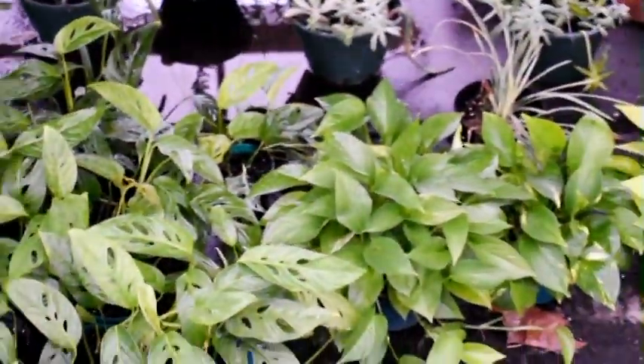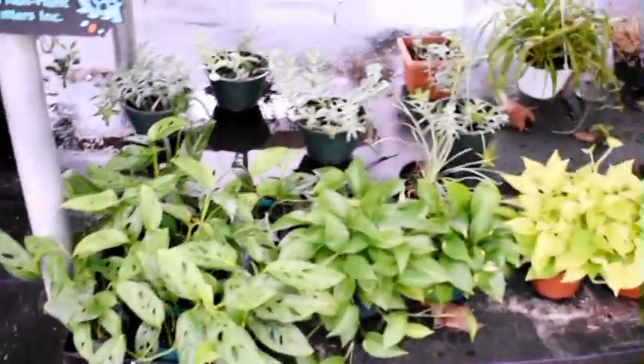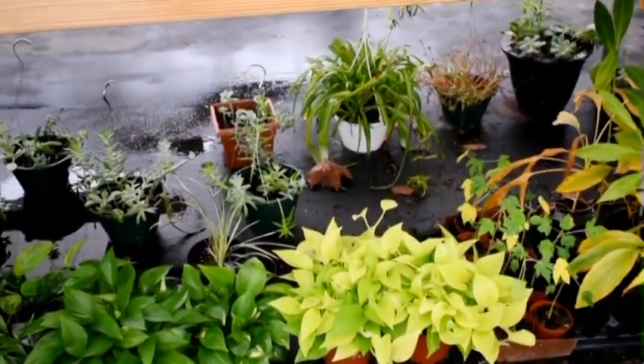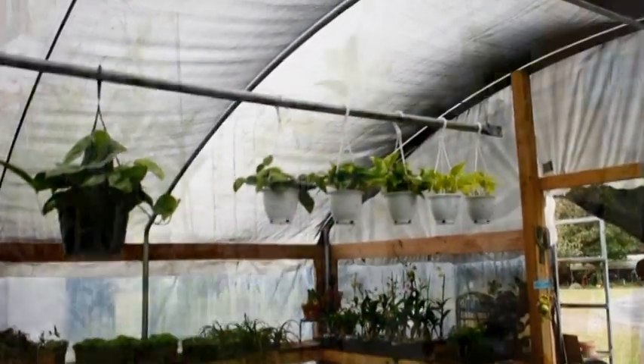Staying with tropicals, we have philodendron swiss cheese, jade pothos, moonlight pothos, neon pothos, golden pothos, and of course those scindapsus that you've heard me talking about on our Facebook page.